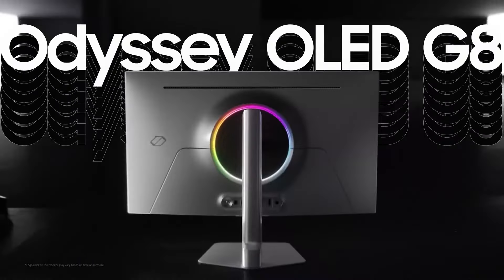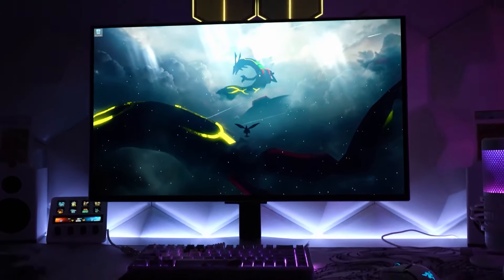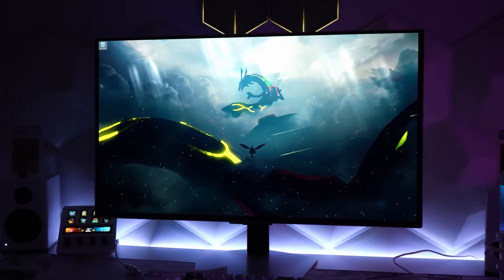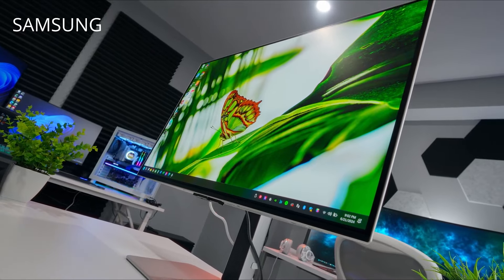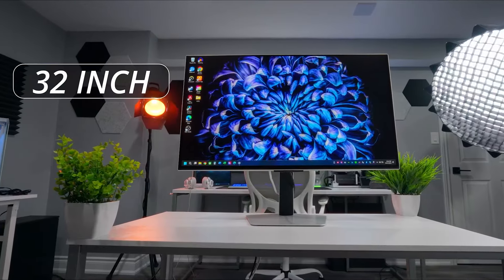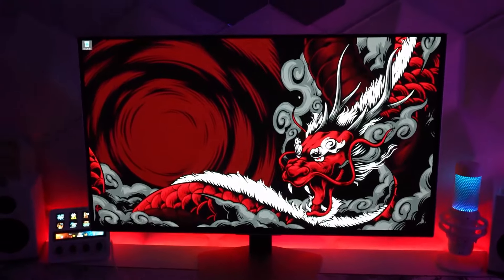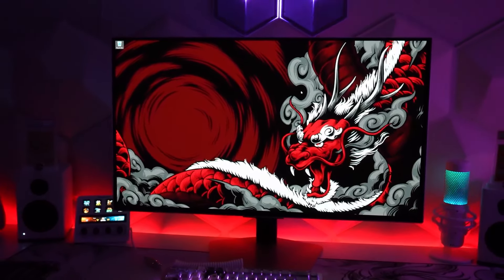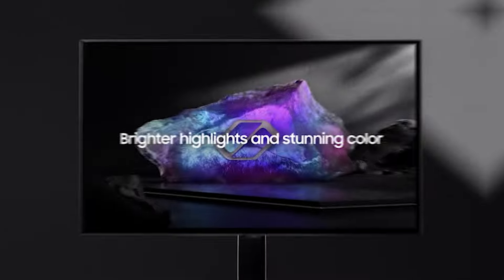Number 3: Samsung Odyssey OLED G9. This monitor brings vivid and lifelike visuals with advanced OLED technology. Its display offers exceptional clarity with a wider range of colors, shades, and contrasts. The screen also shines with 250 nits of brightness, enhancing the viewing experience. With its NQ8A Gen 3 processor, lower resolution content is transformed to near 4K quality.